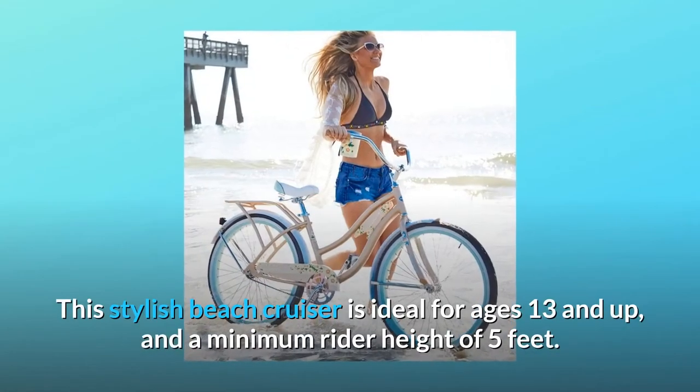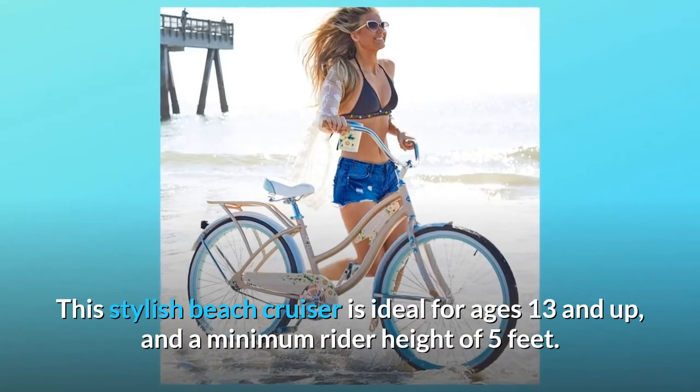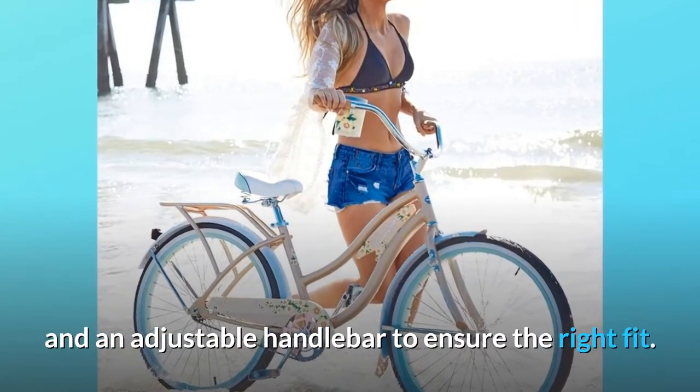This stylish beach cruiser is ideal for ages 13 and up, and a minimum rider height of 5 feet. Plus, it has an alloy quick release for easy seat height adjustment and an adjustable handlebar to ensure the right fit.